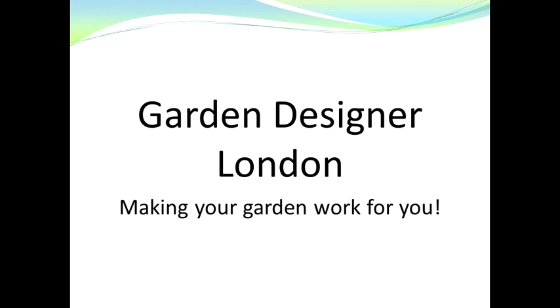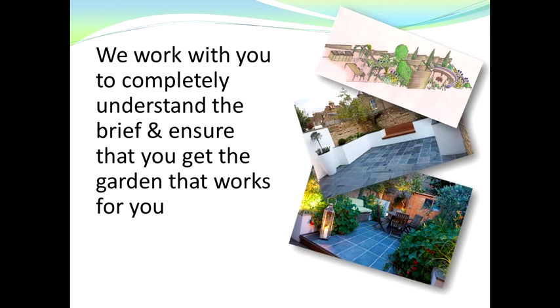Garden designer London — making your garden work for you. We work with you to completely understand the brief and ensure that you get the garden that works for you.